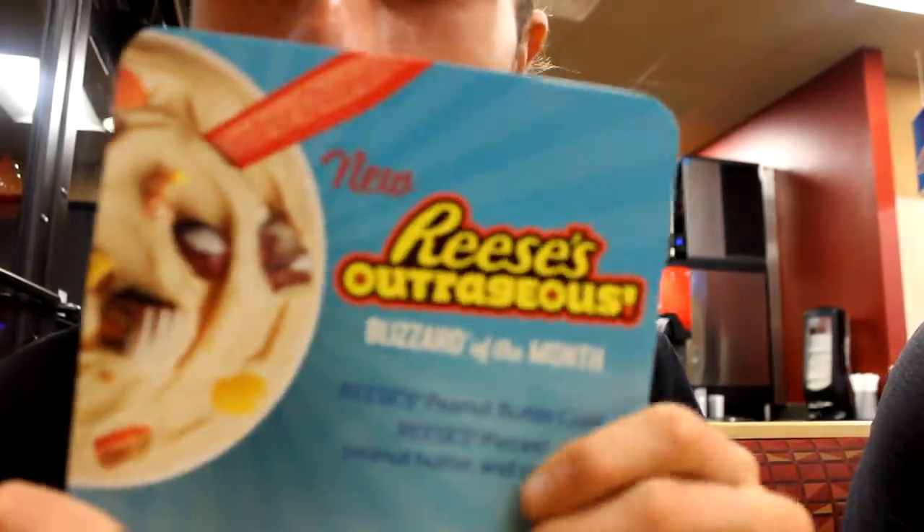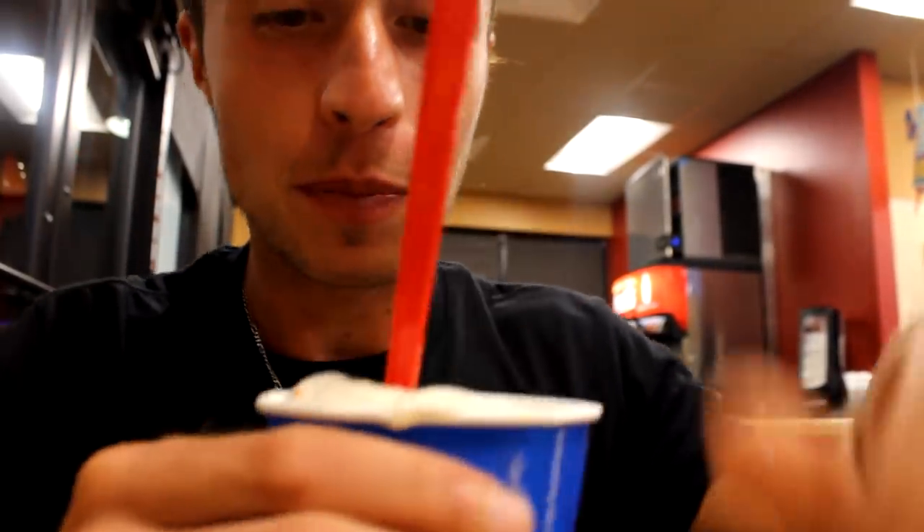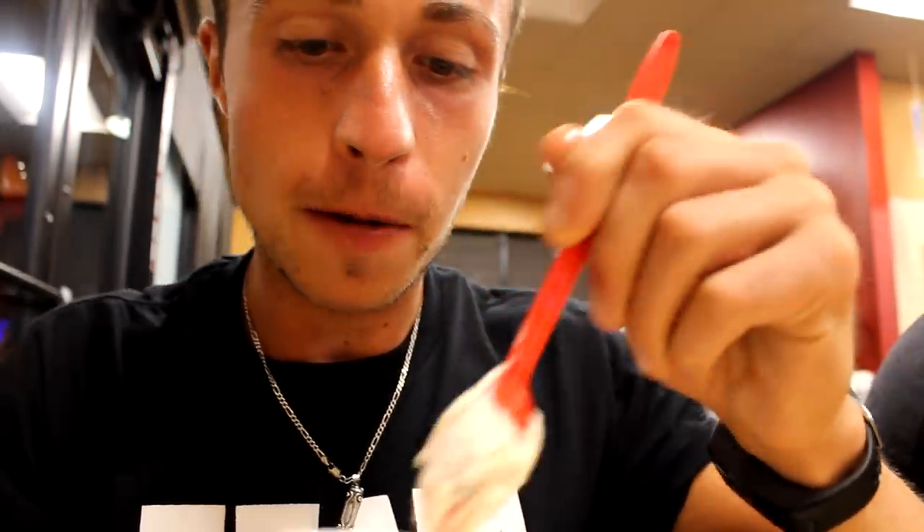Here we got the new Reese's Outrageous flavor of the month Blizzard right now in my hands — my first blizzard! Let's see how it tastes. Maybe like a Reese's donut, but I don't think so because it's ice cream. Let's see — the Reese's Pieces, you can see it, looks amazing. Let's try it out!